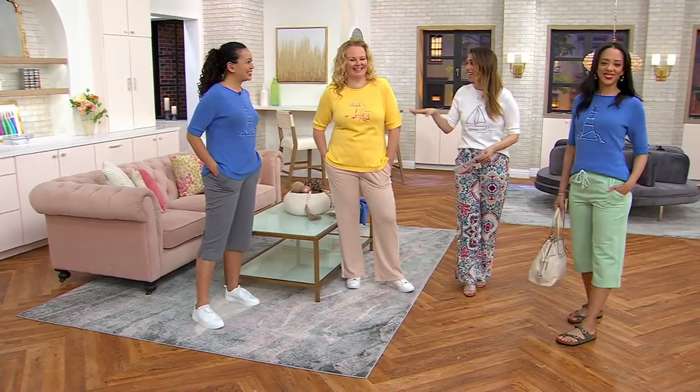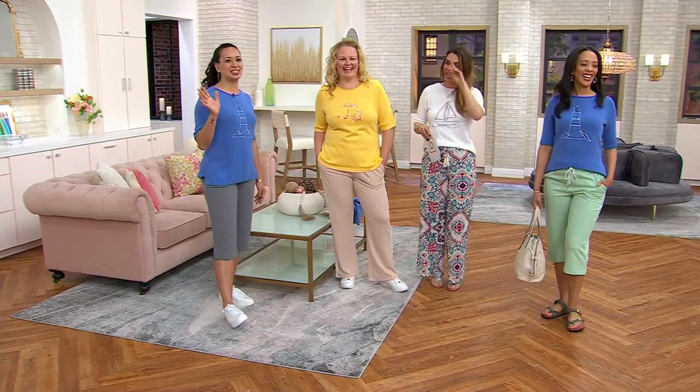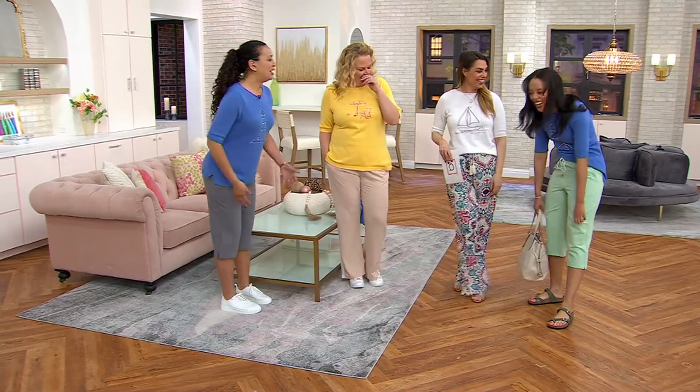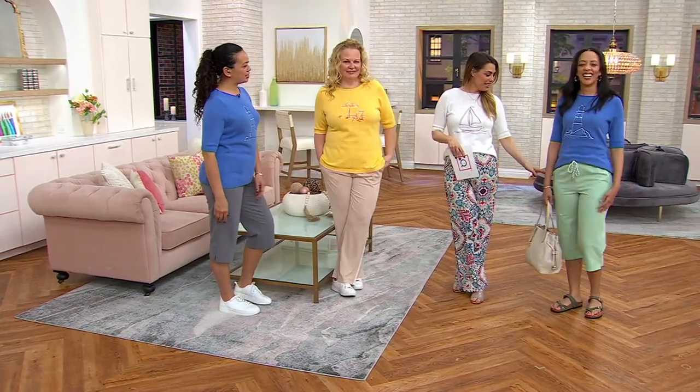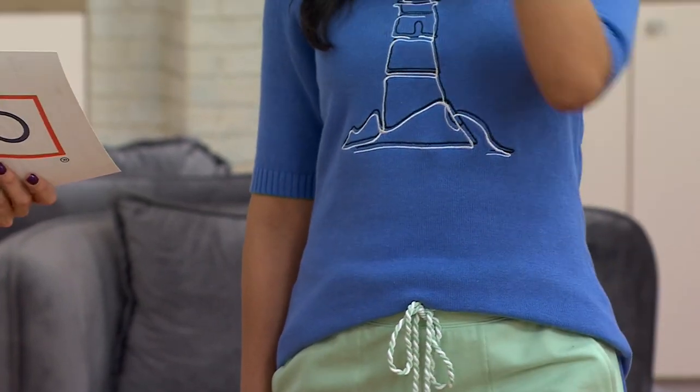Yes — this is perfect for that, which is all of us. I'm so jealous of anyone living by the beach right now. I love it with the green too — gorgeous. This is the Sports Savvy French terry pant that's coming up next — right after this.